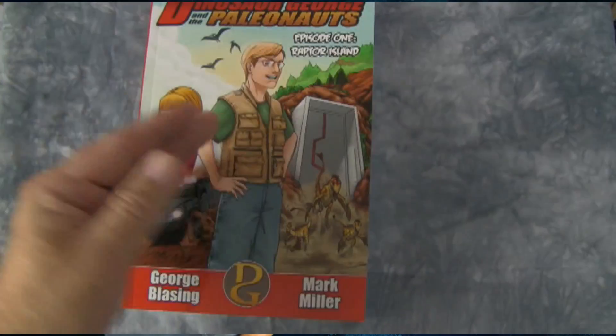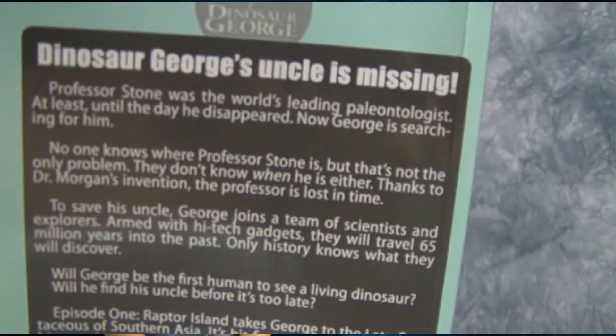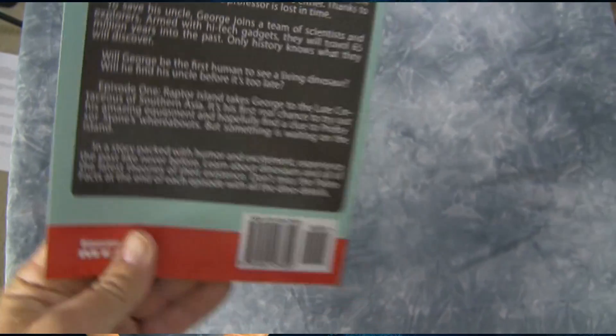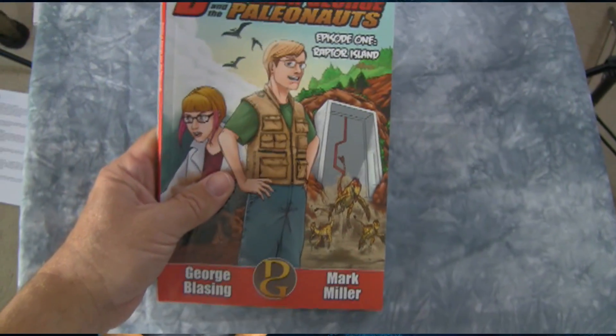If you like chapter books I think you'll enjoy this. Basically it's where a younger me travels back in time to look for a lost uncle. It's a lot of fun, it's really kind of cool. It sells for $8 and you can find it on our catalog — the catalog link is on this video.